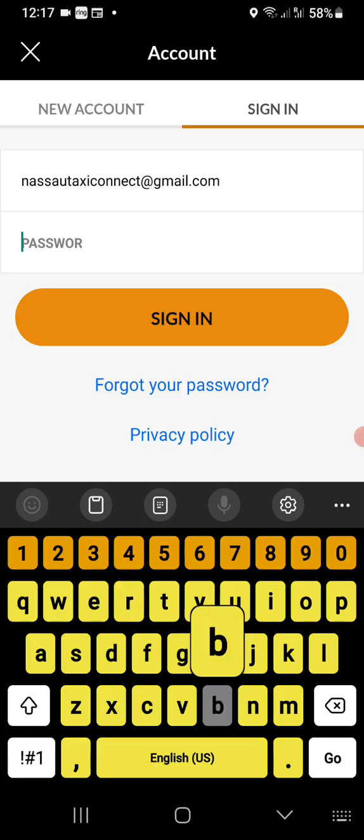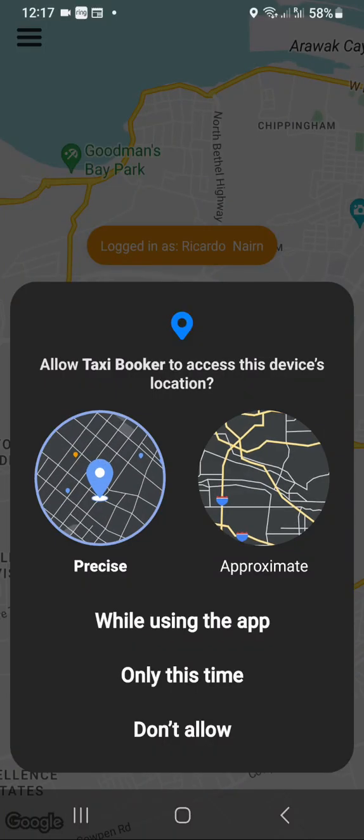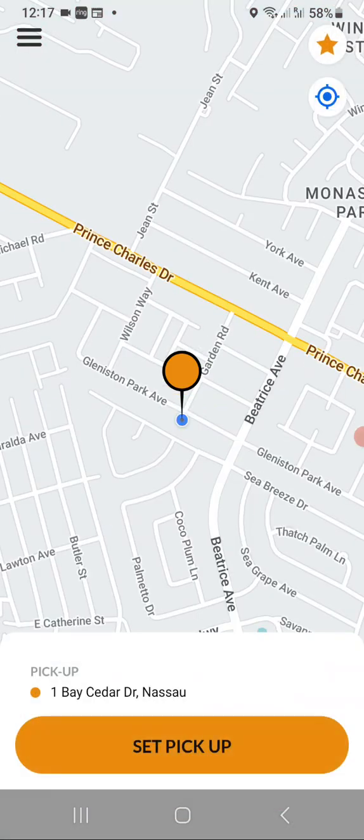We're going to put in our password and sign in. We're logged in. Google is going to ask us to use the app's location, so we're going to turn it on — we'll hit 'While Using the App' — and now it's connected to Google Maps.